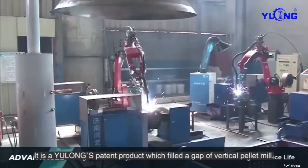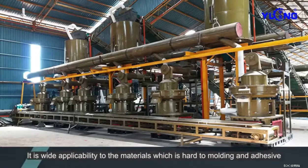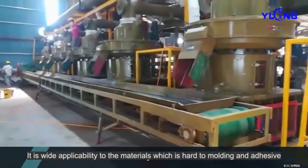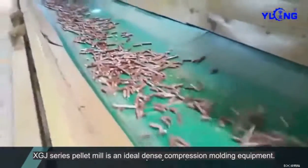It is a Yulong back-way testator product which fills the gap of vertical pellet mill. It has wide applicability to materials which are hard to molding and adhesive. XGJ Series Pellet Mill is an ideal dense compression molding equipment.